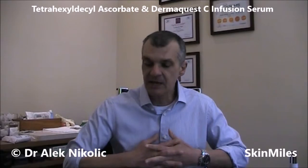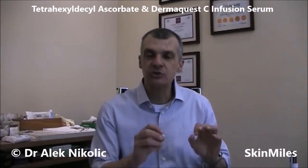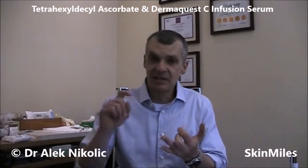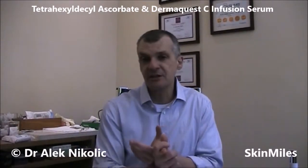For me, the go-to ingredient when it comes to choosing a vitamin C is the lipid soluble form — it is more stable, has deeper penetration, it will last longer, and it'll have a better effect on our skins.